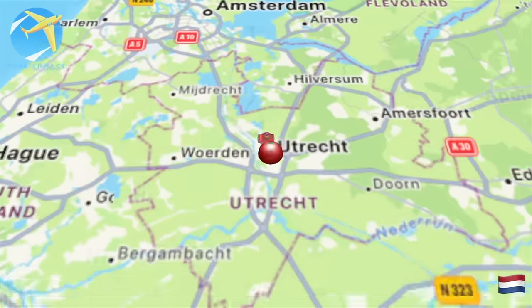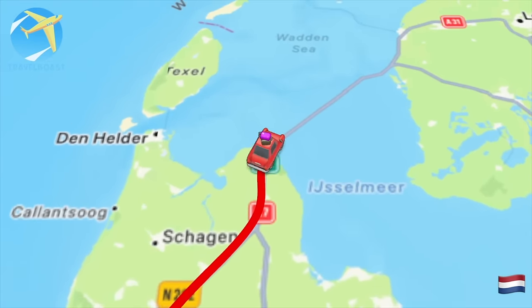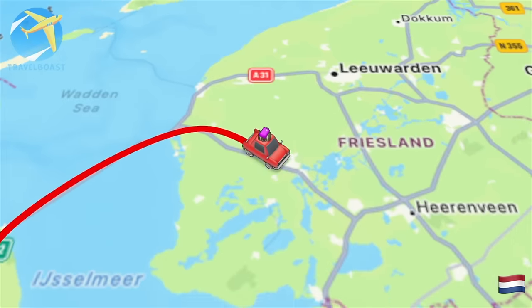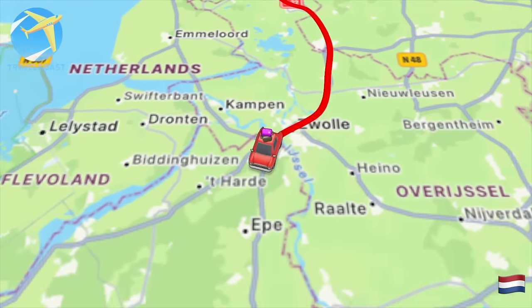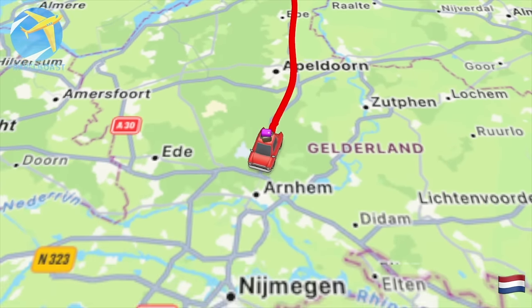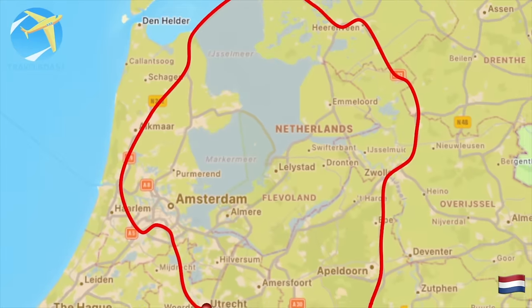I did a road trip from Utrecht, halfway through the Netherlands, to the Afsluitdijk that connects West Frisia to Frisia, then south to Zwolle and further down to Apeldoorn and from there back to Utrecht. A trip of almost 400 kilometres that took 5 hours. During this trip there was not a single hiccup while playing my pop and rock playlist.